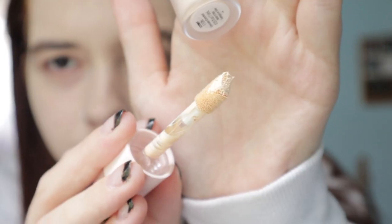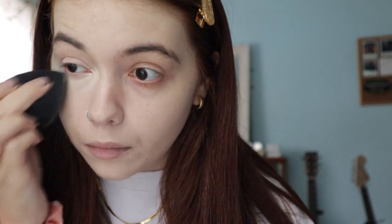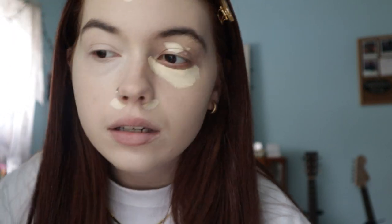Next is the concealer — I got the same shade. I'm not sure how much to use; it's thicker than the foundation but still pretty thin. It's not full coverage, but honestly I've given up on trying to fully cover my under eyes because they're so dark. I'm gonna see if I can conceal these little pimples — on here, my chin, and that little zit.